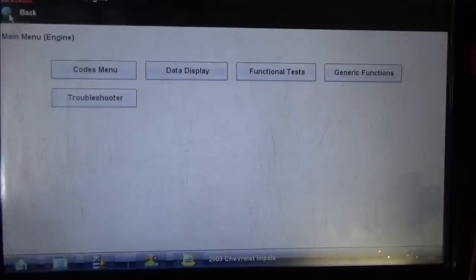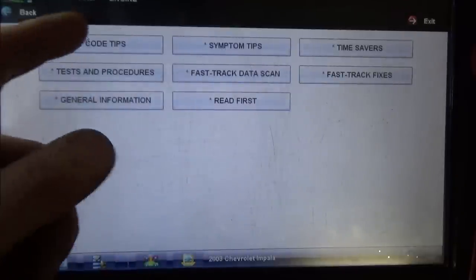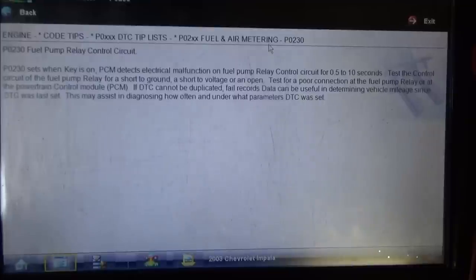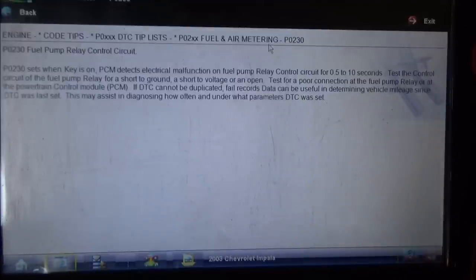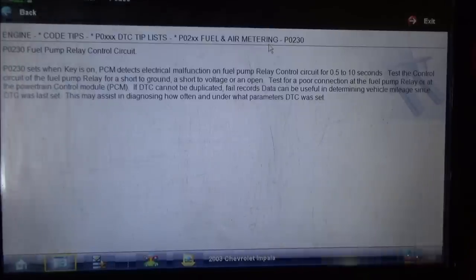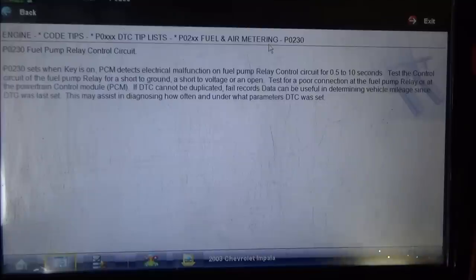Going back to the home screen, going into troubleshooter, and the fault code I'm looking for is P0230. P0230 sets when key is on — PCM detects electrical malfunction on the fuel pump relay control circuit for half a second to 10 seconds. Test the control circuit of the fuel pump relay for a short to ground, a short to voltage, or an open. So basically, the engine computer is interpreting some sort of electrical fault pertaining to the fuel pump relay control circuitry.